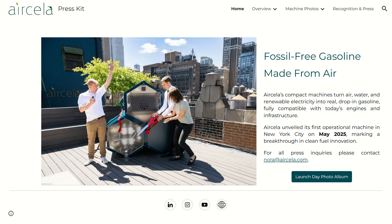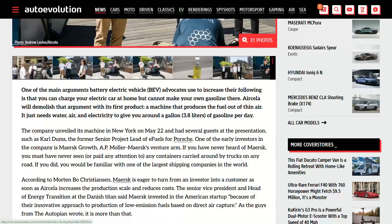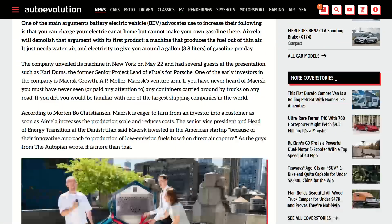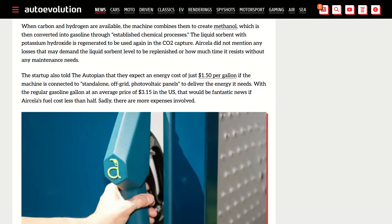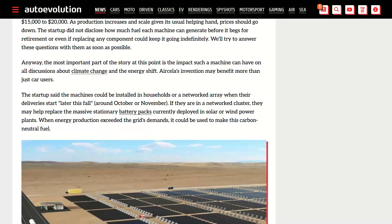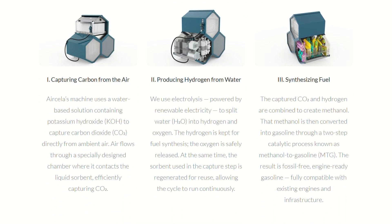Air Cella just unveiled the first working machine in the U.S. that makes actual gasoline from thin air — not hydrogen, not some weird biofuel, actual motor-grade gasoline that works in any engine. It's about the size of a commercial fridge and looks like some sci-fi honeycomb thing. Here's how it works: they suck CO2 out of the atmosphere, split water into hydrogen using renewable electricity, then combine everything through a catalytic process to make real gasoline. It captures 10 kilograms of CO2 daily and turns that into one gallon of gas.